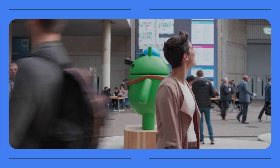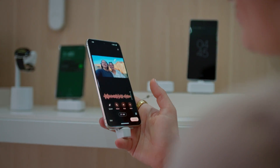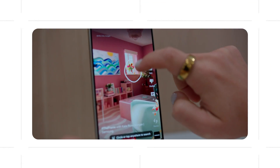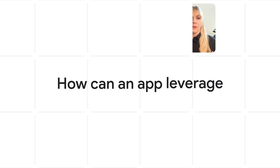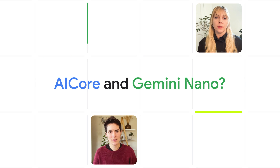At this year's Mobile World Congress, I got to see that AI Core and Gemini Nano are available on the Pixel 8 Pro and Samsung S24 devices, and I heard there will be more coming later this year. I wanted to learn about how an actual app was able to leverage this technology, so Adrian introduced me to Christy Bradford, a product manager from the Pixel team.